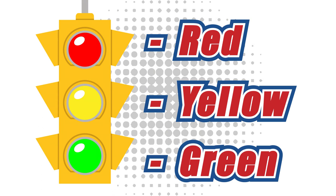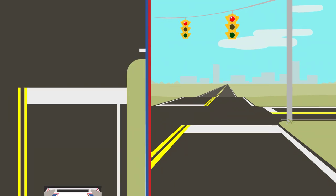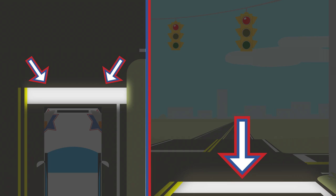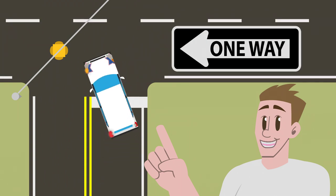When there is a solid red light, you must stop and remain stopped until the light turns green. When you stop at a red light, aim to stop before the stop line or limit line, which is a pavement marking on the road. An exception to remaining stopped at a red light is when performing a right turn. Some states allow left turns on red.